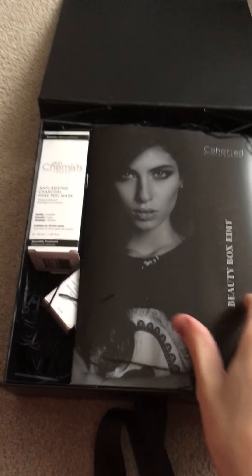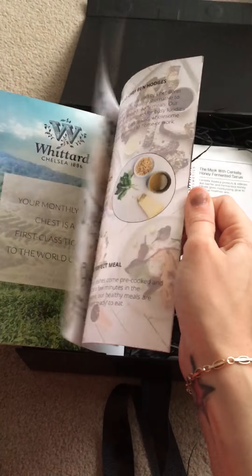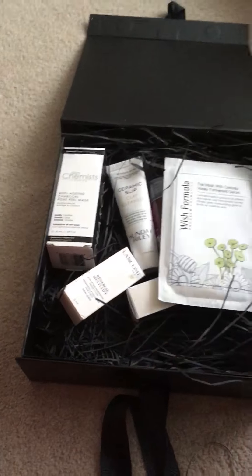As usual, you have your booklet with all the products listed inside and a bit of information about them. We'll get to that in a bit more detail in a second.